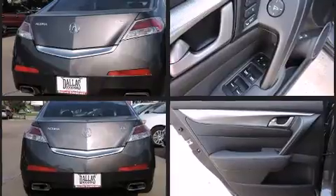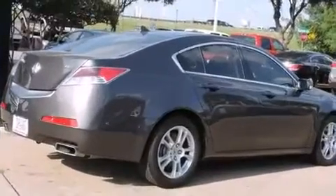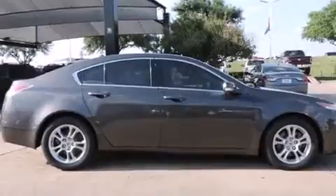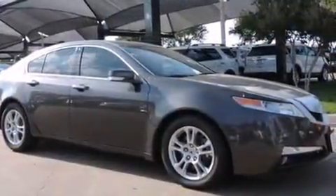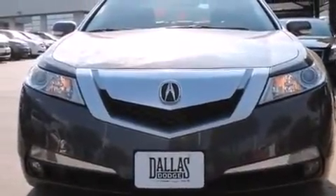All of the premium features expected of an Acura are offered, including power front seats, speed-sensitive wipers, an automatic dimming rear-view mirror, and a power moonroof that opens up the cabin to the natural environment. Premium sound drives eight speakers, providing you and your passengers a sensational audio experience.